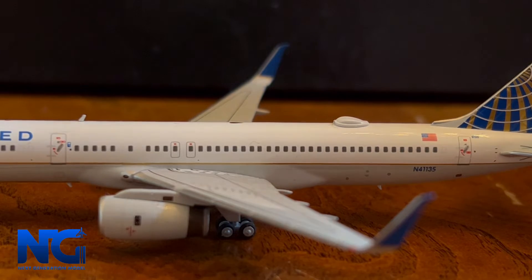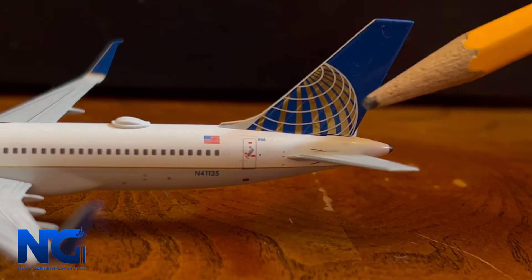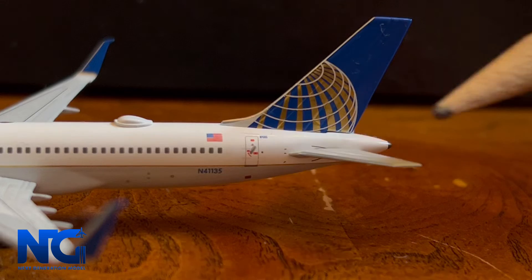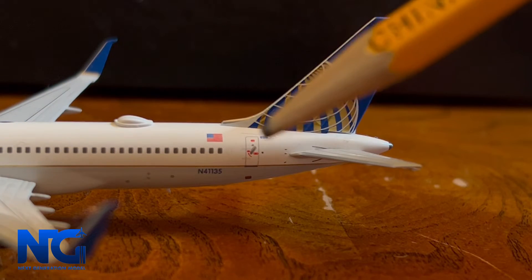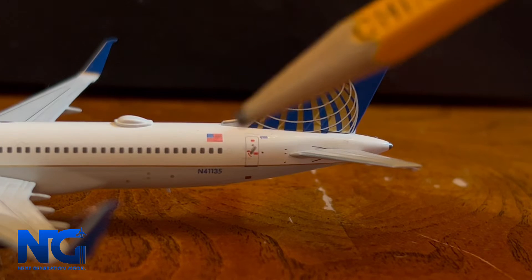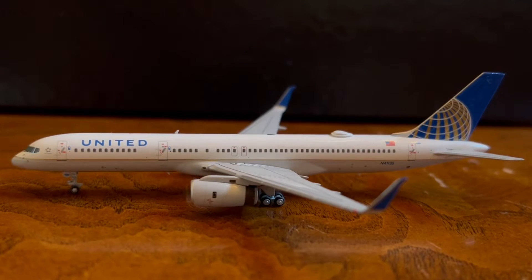Towards the back we have the WiFi box, as well as the highly detailed landing gear. Further back there are nice graphics with gold and different colors, the L3 boarding door, the US flag, and the registration. Overall, the NG Models version of the 757-200 is very nice — it's probably one of my favorites out there.